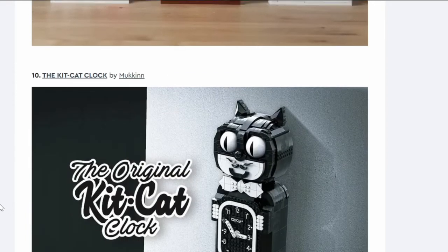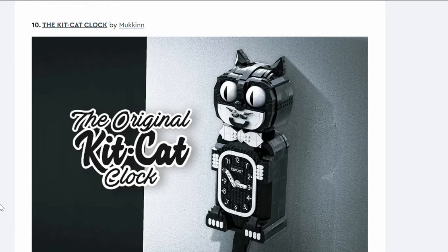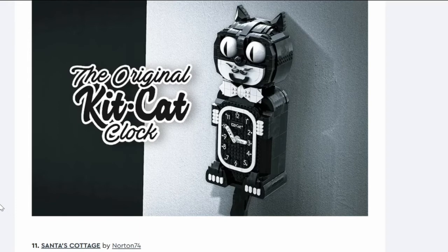Number ten: the Kit-Kat Clock. We've definitely talked about this on London Calling — I don't like it. It's weird looking and I wouldn't put it on my wall because it would be staring at me all day. If you love the original Kit-Kat clock it might appeal, but I don't think there's enough of an audience. It's not going through.